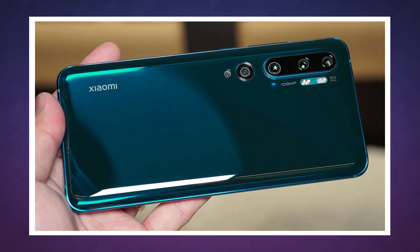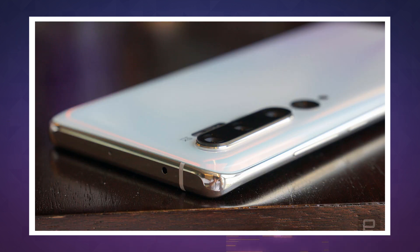Like most Xiaomi phones, the CC9 Pro will be available first in China, although the company did hint at global availability this time around. If you want to learn more about phones from around the world, or just want to check out reviews of devices you can actually buy in the US, be sure to subscribe to Engadget. And, as always, thank you for watching.